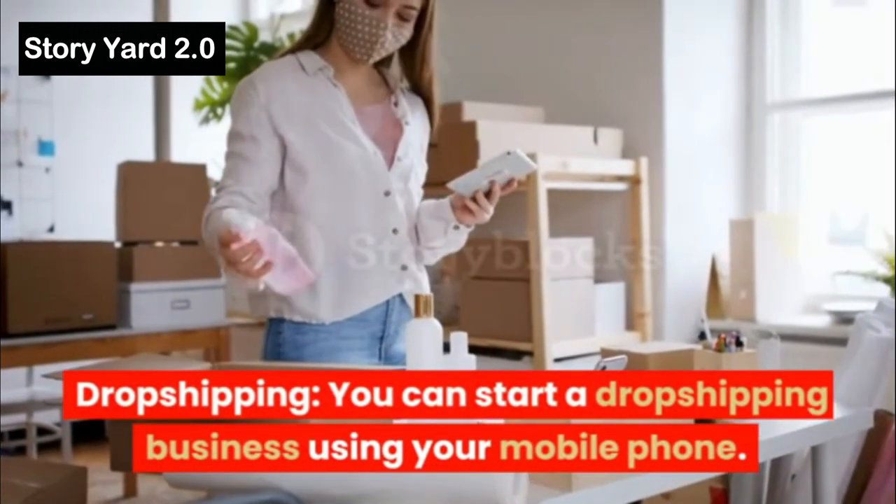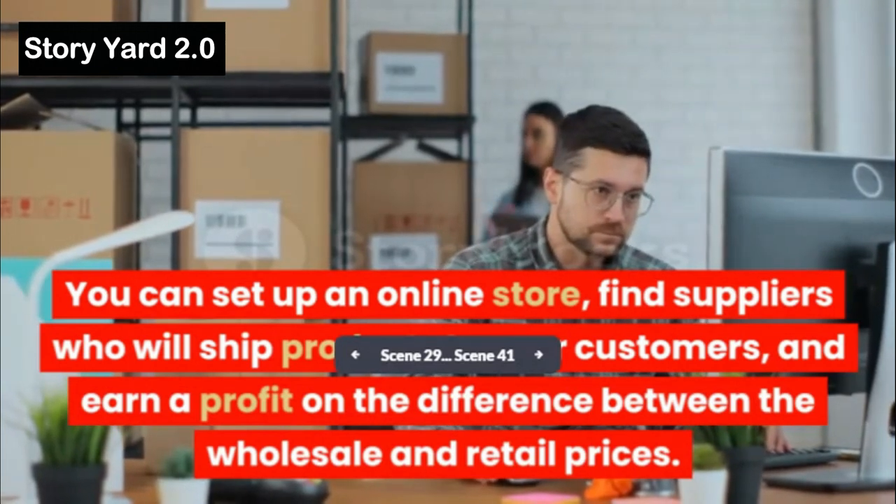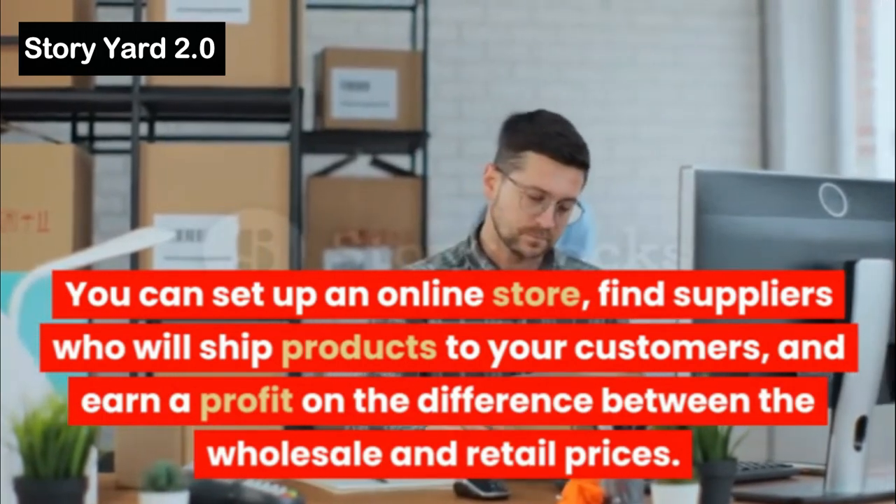Dropshipping: You can start a dropshipping business using your mobile phone. You can set up an online store, find suppliers who will ship products to your customers, and earn a profit on the difference between the wholesale and retail prices.